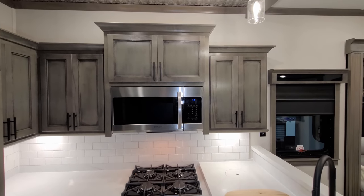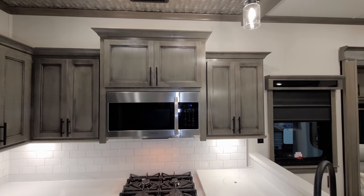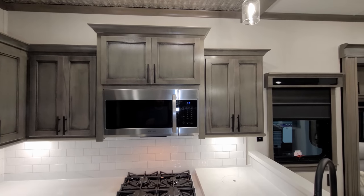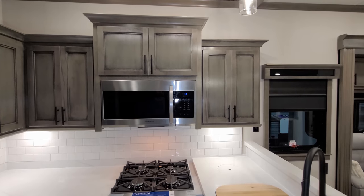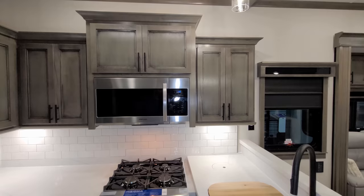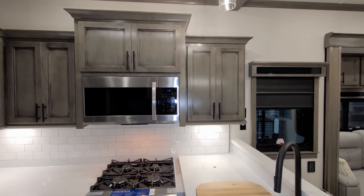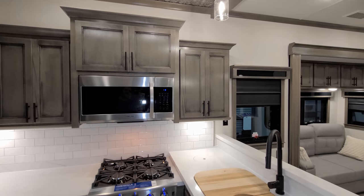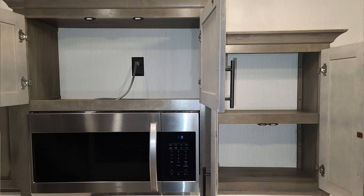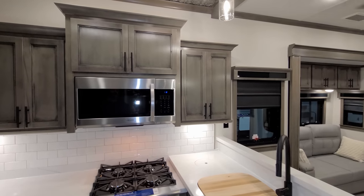There's a large Samsung microwave with plenty of storage above and beside it. You can opt in for a convection oven, however there is currently a shortage of those convection ovens. Depending on when your RV is built you may or may not get that feature even if you order it. Talk with your sales person about that — you can always add it aftermarket, as swapping the standard microwave for a convection microwave is not very difficult.